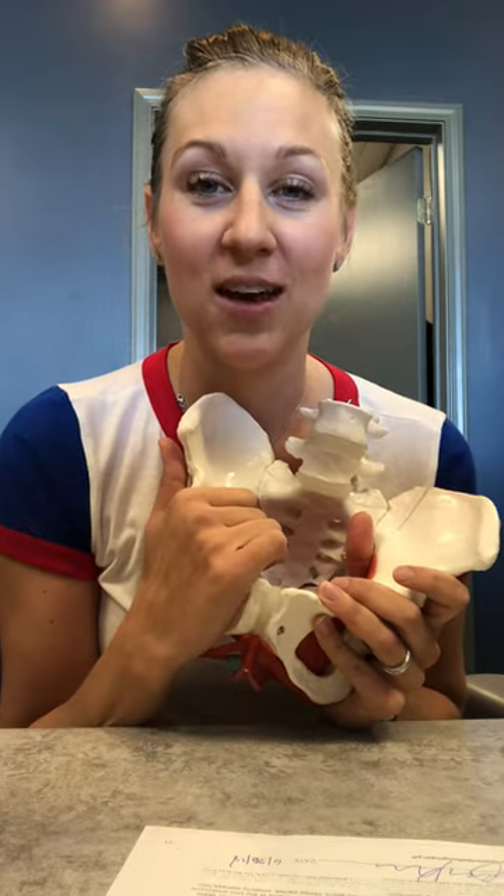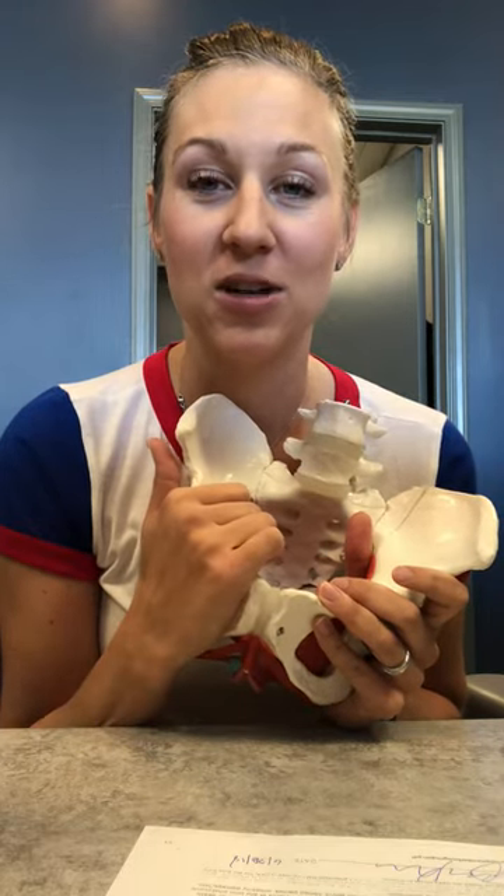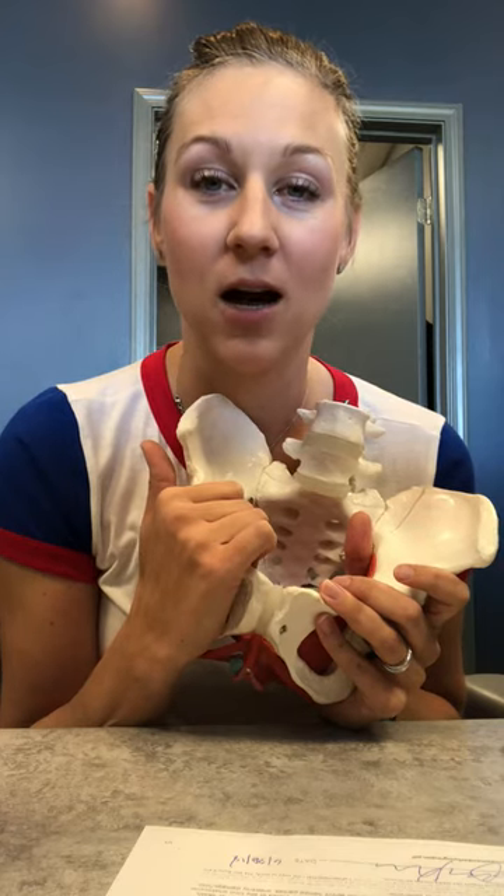If you're ever questioning if pelvic floor physical therapy is for you, you can always send me an email at amanda@empoweryourpelvis.com.